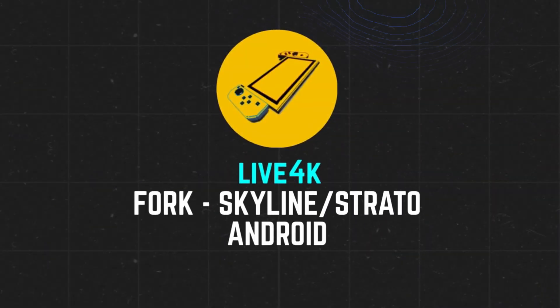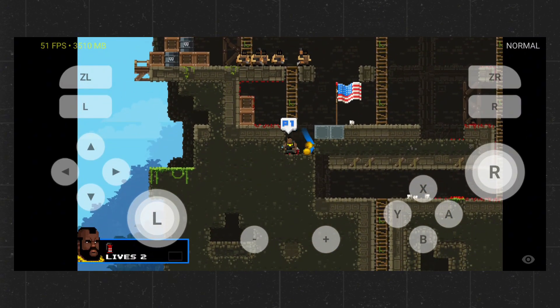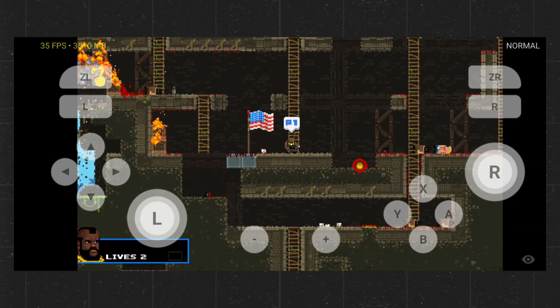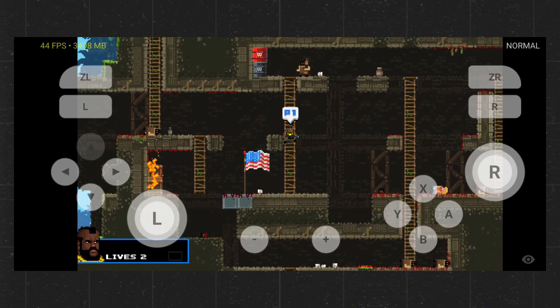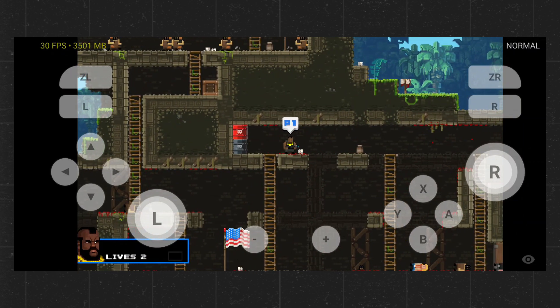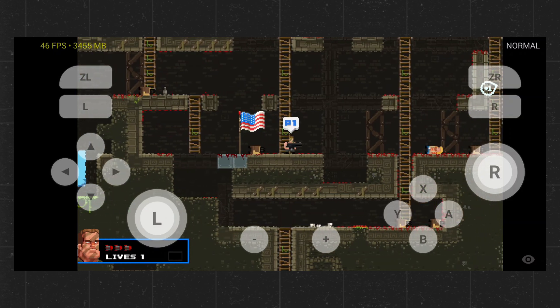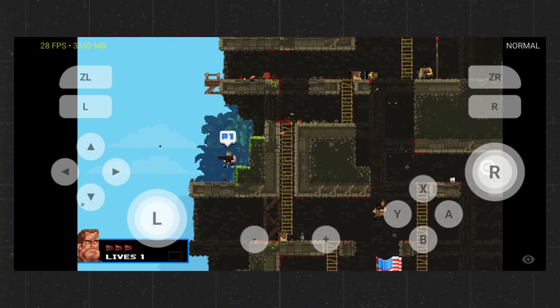Next on our list is the Live 4K Emulator — the only active fork of the Skyline and Strato emulators, featuring an improved user interface and extra settings. Skyline gained huge interest because it was less demanding on hardware, making it great for mid-range devices. However, it struggles with high-end games like Super Mario Odyssey or FIFA 23. Live 4K requires prod keys and title keys to function. Since Skyline and Strato are discontinued and their files are hard to find, Live 4K Emulator is your best choice for playing Nintendo Switch games on Android. You can download Live 4K from its official website or GitHub page.